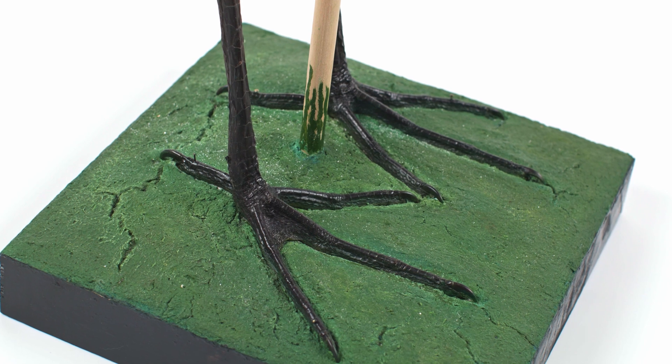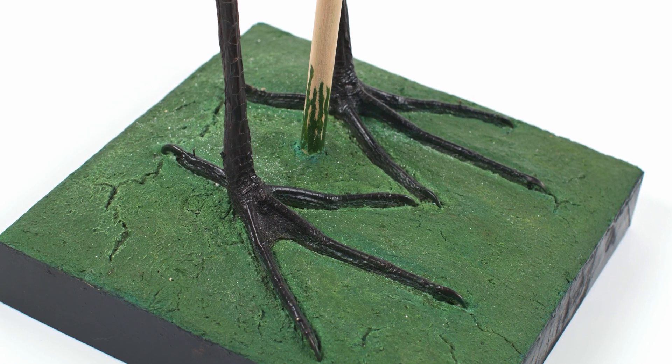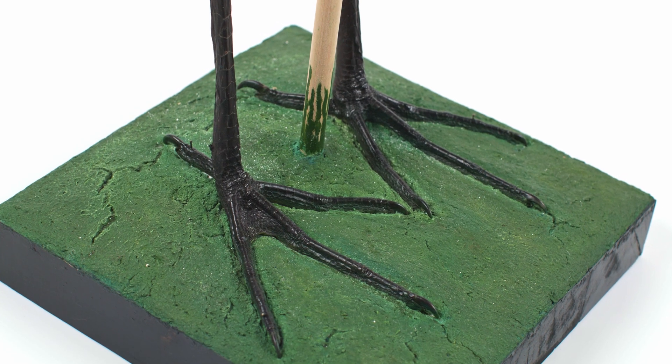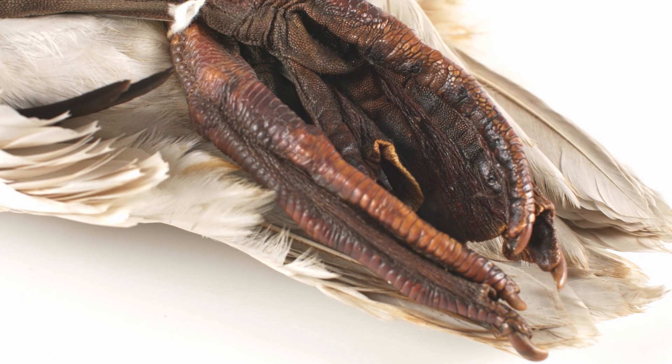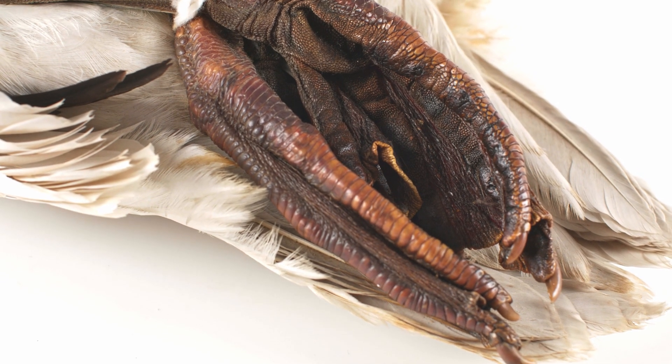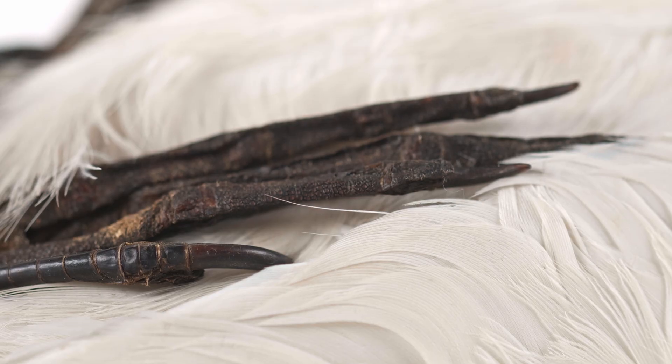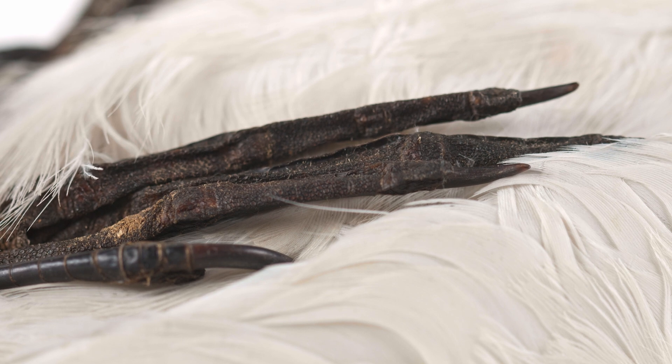Pelicaniformes have anisodactyl feet, with three toes facing forward and one toe facing backward. However, pelicans and cormorants are totipalmate, where all four toes are connected by webbing, while herons and egrets are semi-palmate, with only minor webbing connecting the front three toes.